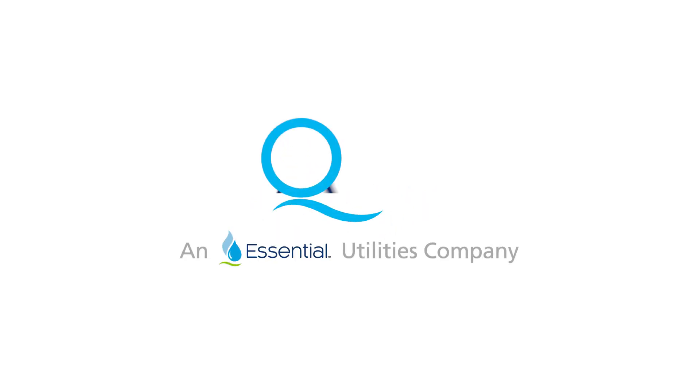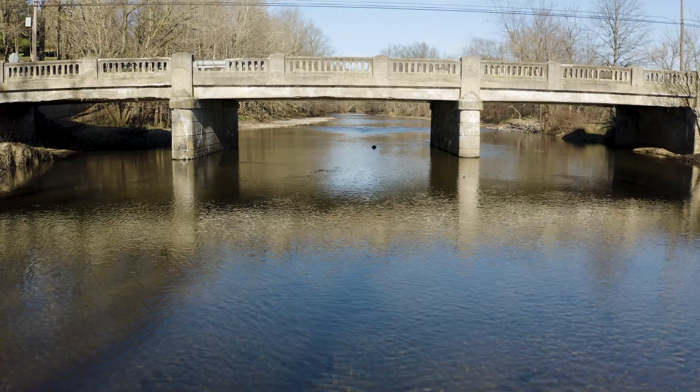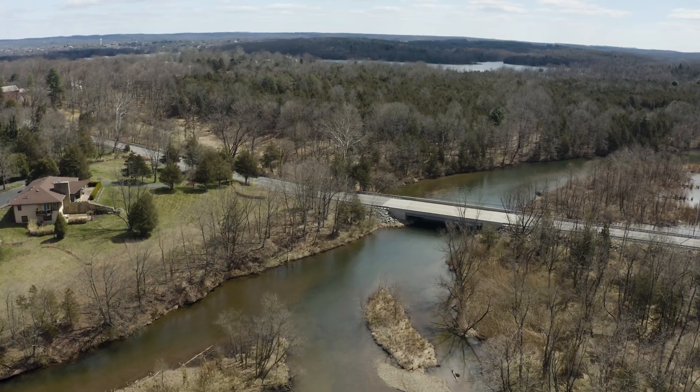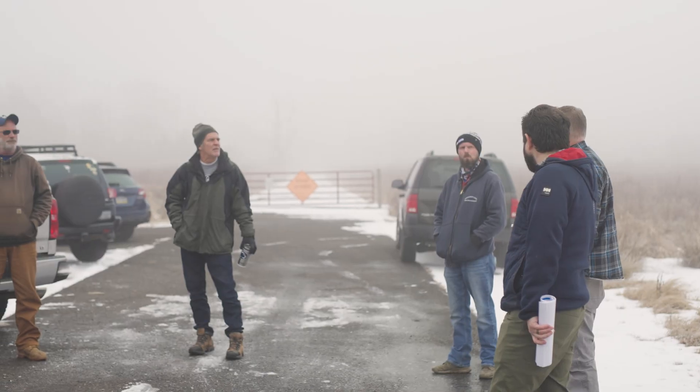Dams are awesome. Dams are fascinating because it's this element of our infrastructure that we generally don't think about. When we think about improving our infrastructure, we think of bridges, we think of roads, we think of the stuff that people see. And dams for the most part are out in the middle of nowhere and we just kind of think about them as sort of on the periphery.